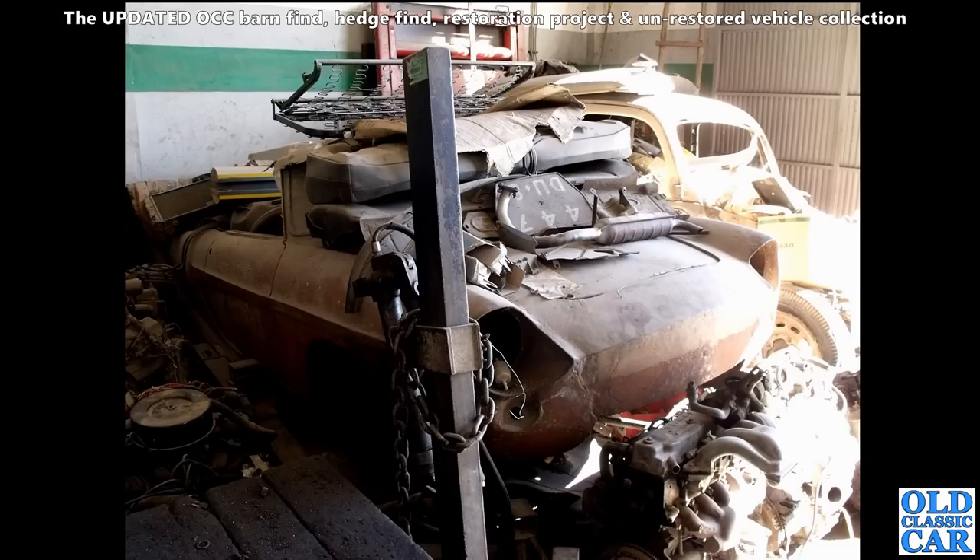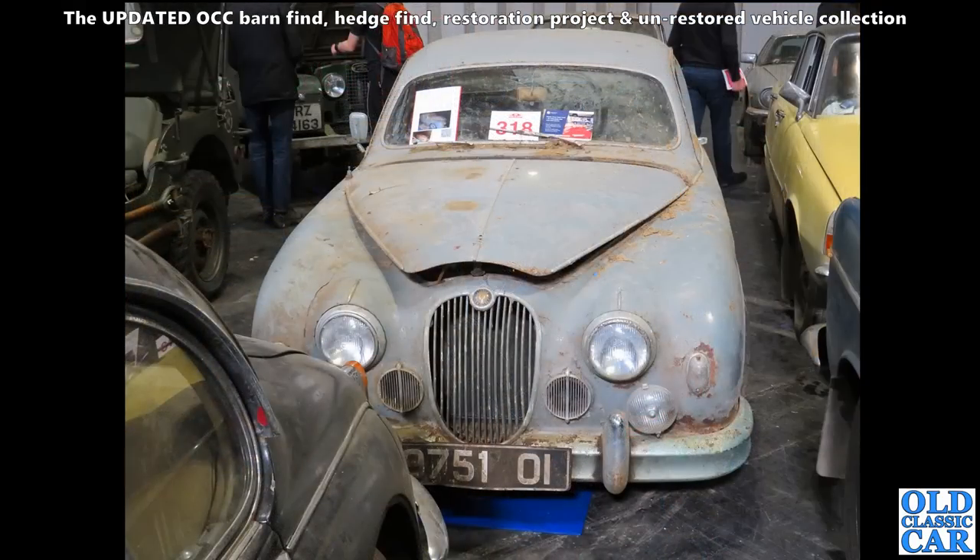Hopefully it went on to be restored. There appears to be a Ford alongside as well. Now to the NEC auction area at the restoration show - we've got a very barn-find-looking Jaguar here, a Mark One Jaguar saloon of the 1950s, probably the 2.4. Plenty of work for someone there, but what a great car that will be.